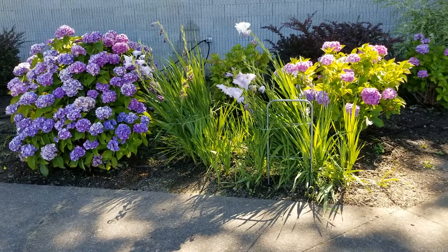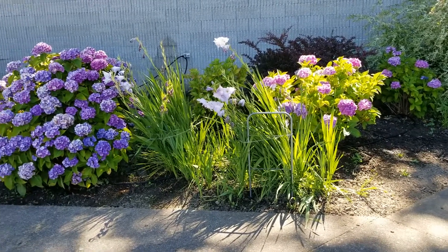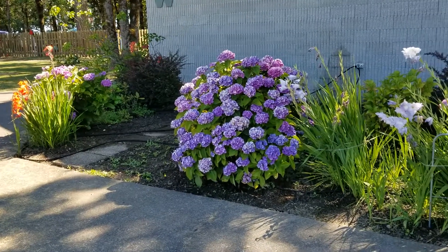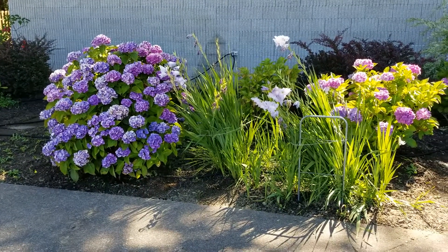All right, I couldn't help it. I had to stop and take a look at these pretty flowers. Look at this — this is right outside the bathrooms. Super pretty, especially the purple. All right, see ya. Thank you.